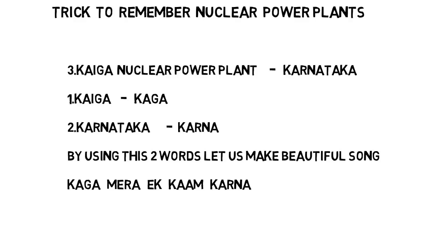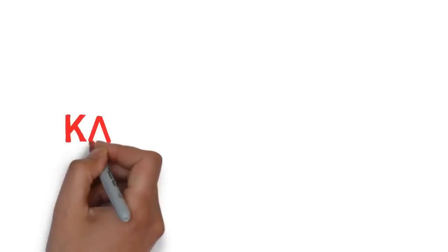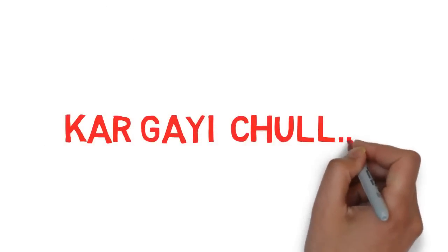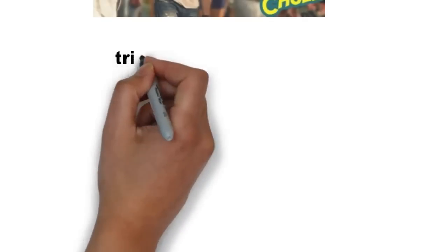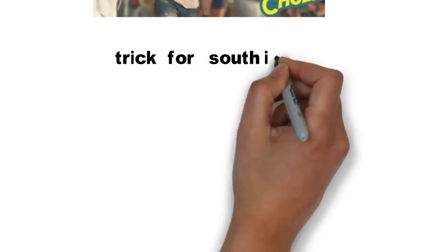So friends, try to remember this song — its meaning is 'Kaaga, do me a favor.' If you feel it difficult to remember that song, there is a new song from the movie Kapoor Sons: 'Kar Gayi Chul.' Here 'Kaar' means Karnataka. In 'Gaai' the first two letters are GA, and in 'Kaar' the first two letters are KA. If you add them together: Kaaga — Kaiga nuclear power plant. Another trick: in Kaiga the first two letters are KA, and Karnataka also starts with KA.